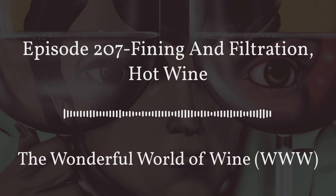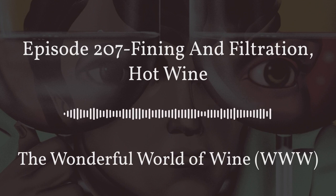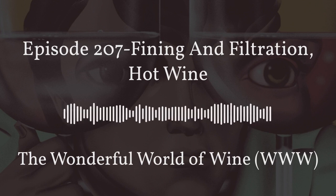Thank you for listening to us today on The Wonderful World of Wine. We have been your hosts Mark Lenzi and Kim Simone. As always, you can find us on Facebook at The Wonderful World of Wine and every week on Franklin Radio, WFPR 102.9. Our past episodes are available on SoundCloud and iTunes. Cheers.